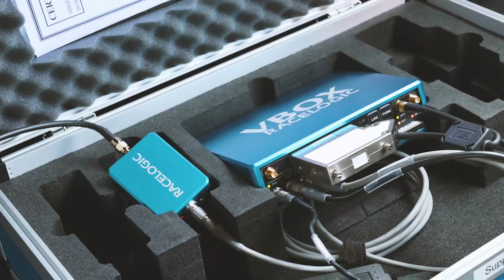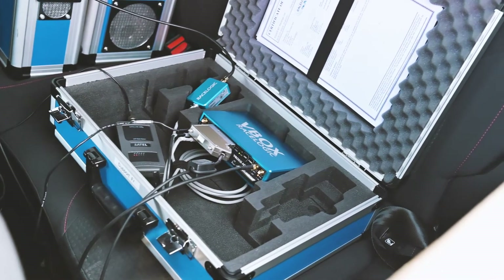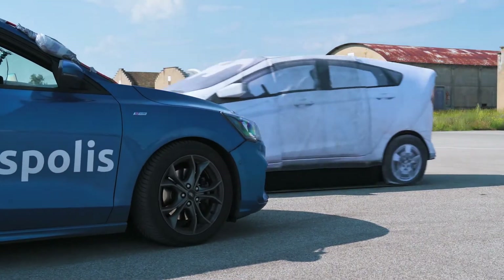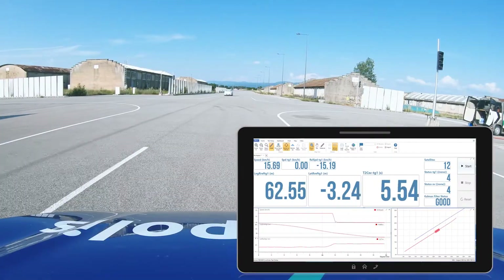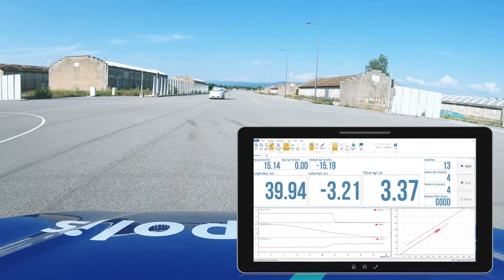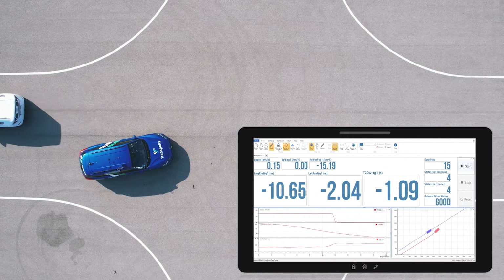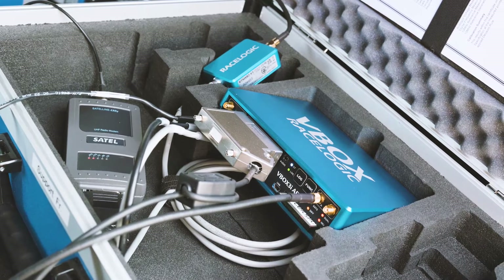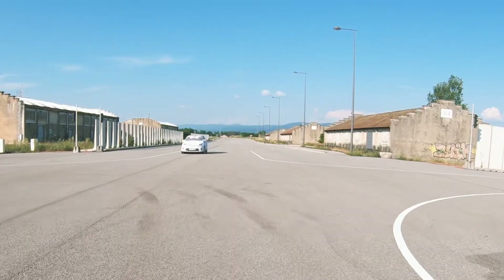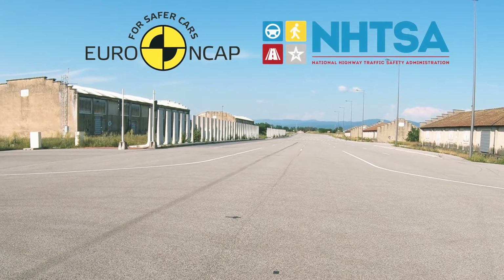At the same time, it maintains a constant radio connection to the VBOX ADAS system fitted in the subject vehicle. This combination of accurate speed, position, and vehicle heading with robot integration ensures that both the subject and the target arrive at an exact point every time. VBOX fully complies with certification agencies and consumer test organizations such as Euro NCAP and NHTSA.